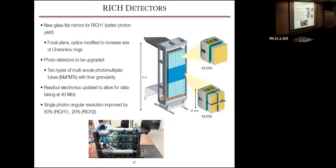For the RICH detectors, new flat mirrors provide better photon yield, and the focal plane and optics were modified to increase the size of the Cherenkov rings, improving the ability to handle higher occupancy. The photo detectors were upgraded to multi-anode photomultiplier tubes, which give finer granularity than the previous PMTs. All readout electronics needed to handle a data-taking rate of 40 MHz.